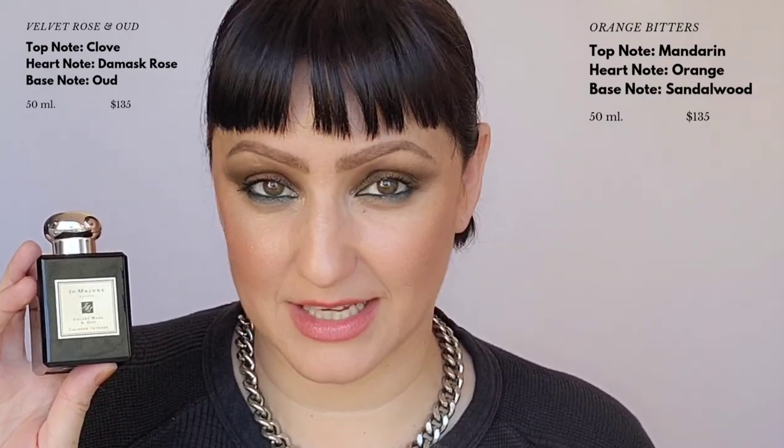Next is Velvet Rose and Oud. For those who like a magnetic fragrance, this is it. It has damask rose with oud — a very sexy fragrance that just captivates you. It's spiked with clove and praline, so it is rich and decadent. Because of the warm clove and praline, it has a lusciousness that is almost edible. The beautiful damask rose sits on top, and in the heart note is that wonderful oud. Very sexy — think of it as a magnetic type of fragrance.